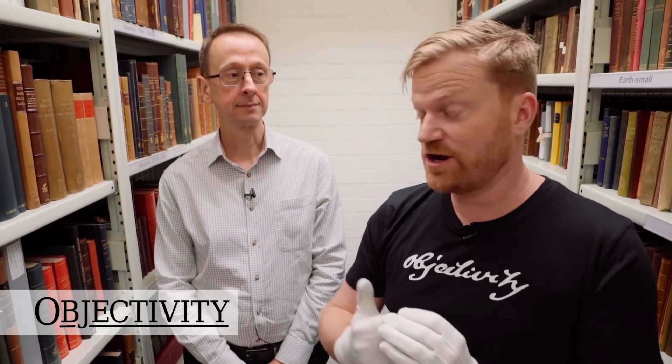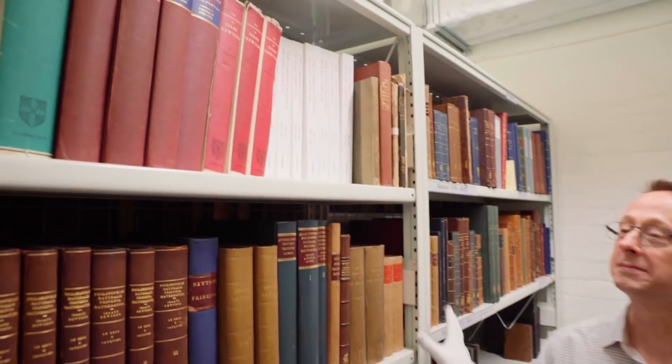Hi there, everyone. Once again, we're in the Royal Society Archive. This time we're with Rupert from the library. I like to call him the Keeper of the Books. He knows lots about the books here. And today he's brought us to the Isaac Newton Corner. These are all Isaac Newton books.